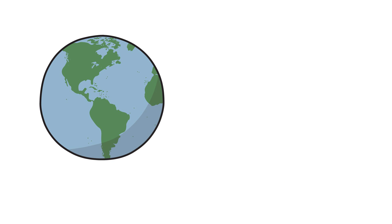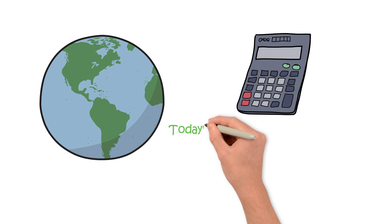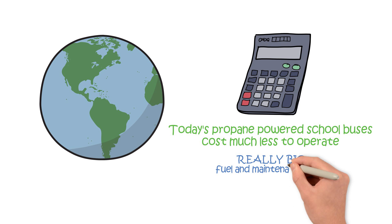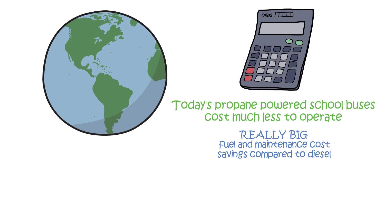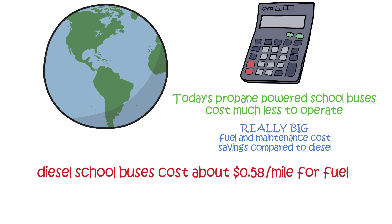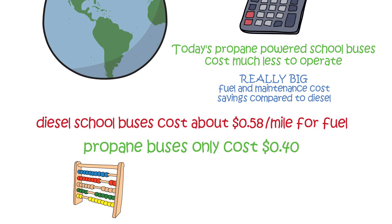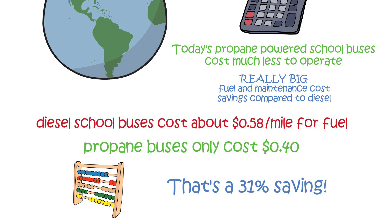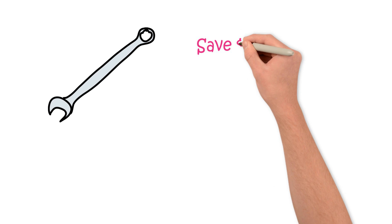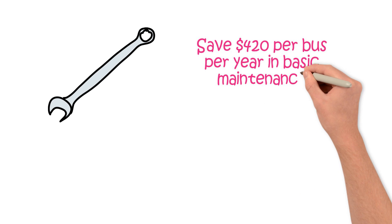Not only are propane school buses better for the environment, they also make good business sense. Today's propane-powered school buses cost much less to operate and offer a really big fuel and maintenance cost savings compared to diesel. A recent study showed that diesel school buses cost about 58 cents per mile for fuel, and propane buses only cost 40 cents. That's a 31 percent saving! One bus operator in Connecticut estimates they save $420 per bus per year in basic maintenance on their propane buses.